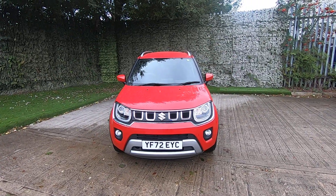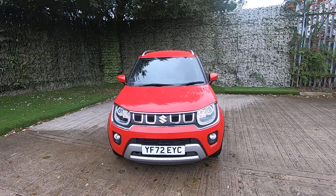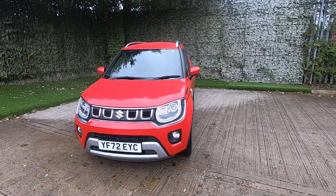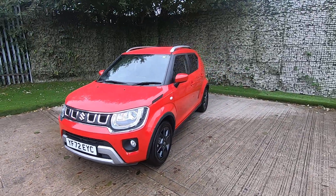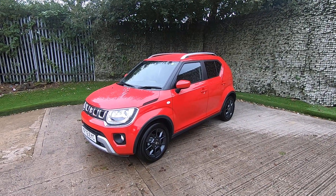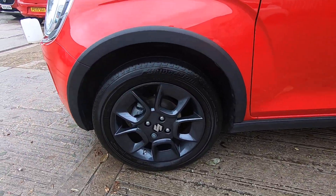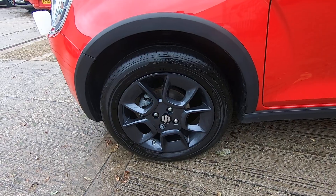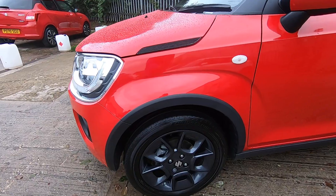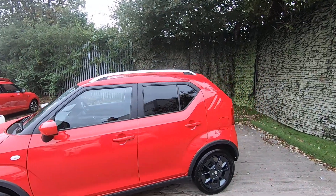Hi there and thank you for visiting Luskin Motors for the walk around video of our Suzuki Ignis. It's the SZT model, 1.2 dual jet mild hybrid, manual gearbox. This car has just become available after being part of our demonstrator program. It's finished in the very lively and effervescent fervent red solid paint, finished with these very attractive 16 inch graphite alloy wheels.